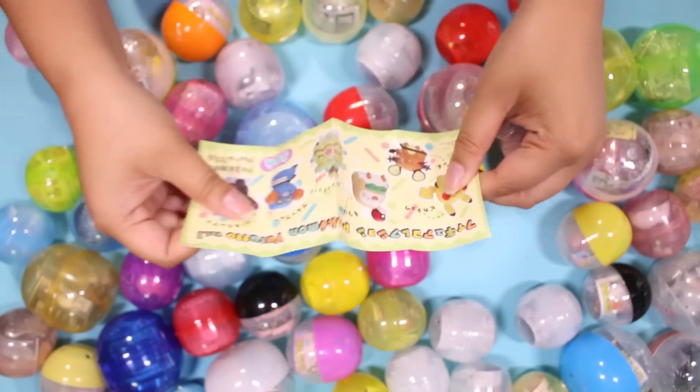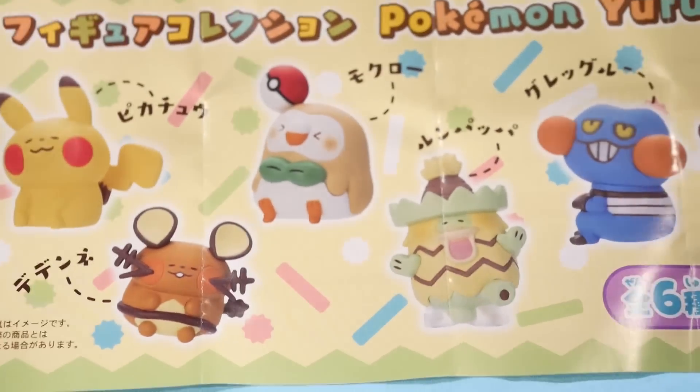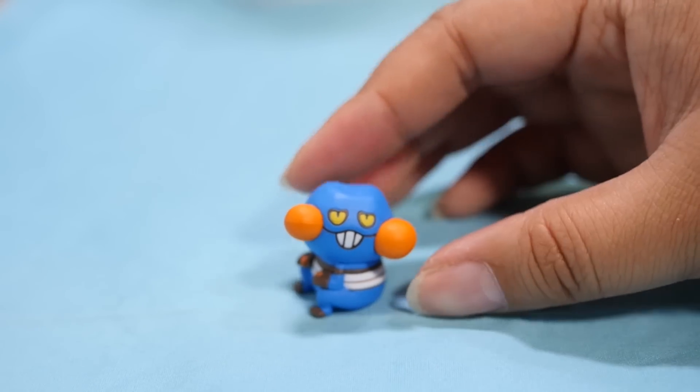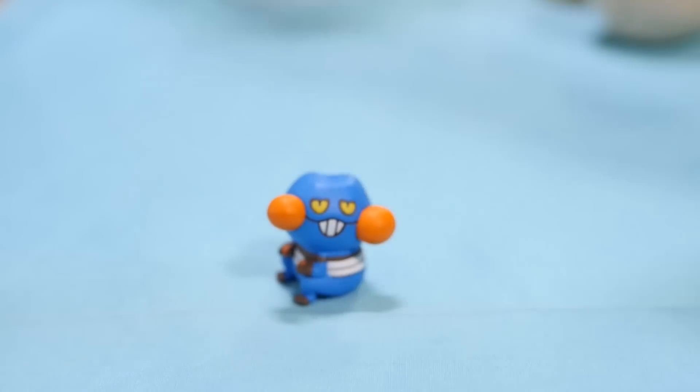And this is definitely not the one that I wanted. Look at all these cuties: Pikachu, Dedene, Rowlet, and then some weirdos. I don't even know this guy's name. No offense if this is your favorite Pokemon — I don't mean that in a rude way. Well, actually that was kind of rude, but I mean, is that the one that you would really want from this set? Really?